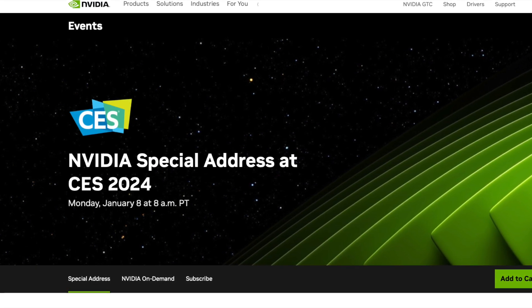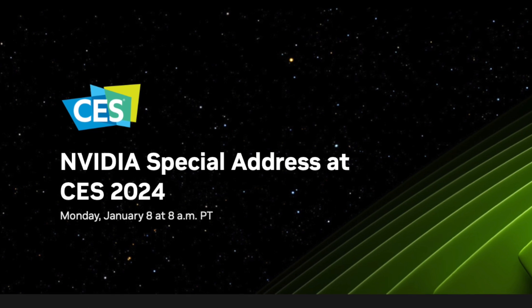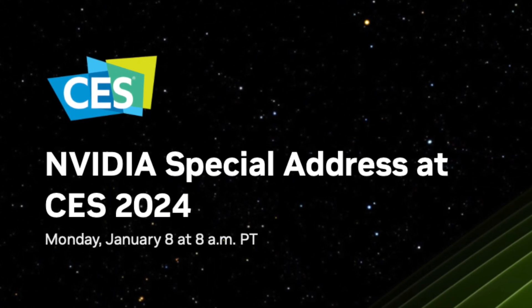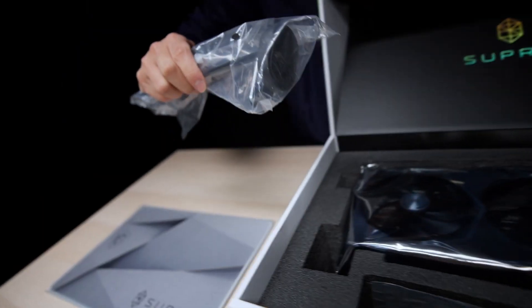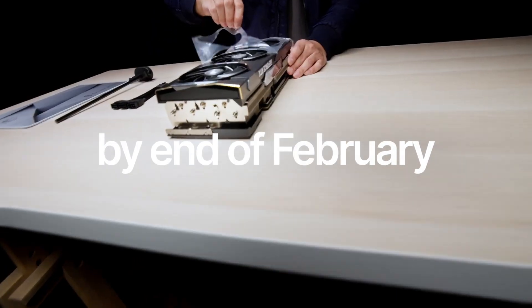At CES 2024 on January 8th, Nvidia plans to unveil three new graphics cards designed to address some of the product positioning issues currently faced by the RTX 40 series. These new cards are the RTX 4080 Super, RTX 4070 Ti Super, and RTX 4070 Super. The actual launch will be staggered over the weeks following the reveal, so all three graphics cards should be available to buy by the end of February.